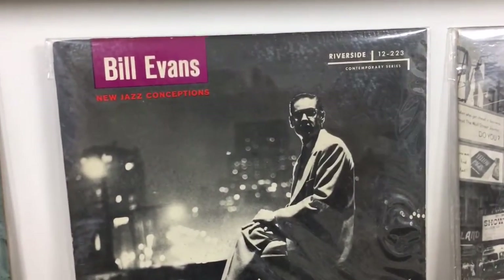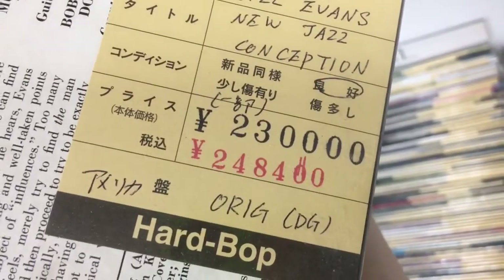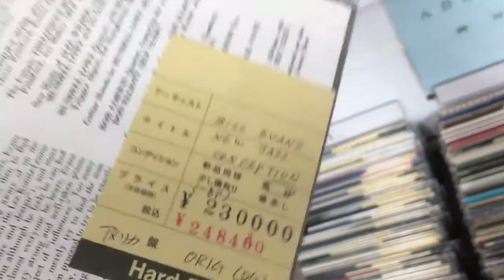Bill Evans on Riverside — New Jazz Conceptions. Original pressing. Your price: $2,300. Original deep groove there, and again, likely in beautiful shape.